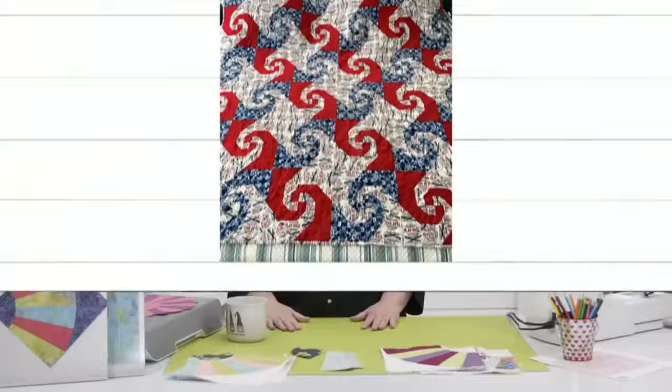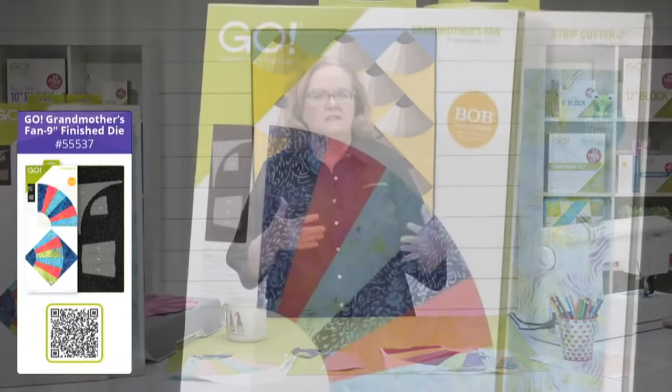Today is all about the new Go Grandmother's Fan Die. It is our March Die to Try, and it's only available from AccuQuilt.com. I have already seen on social media so many of you posting your pictures and saying how great this die is and how easy it goes together. We're going to show you how fast and easy it goes together.